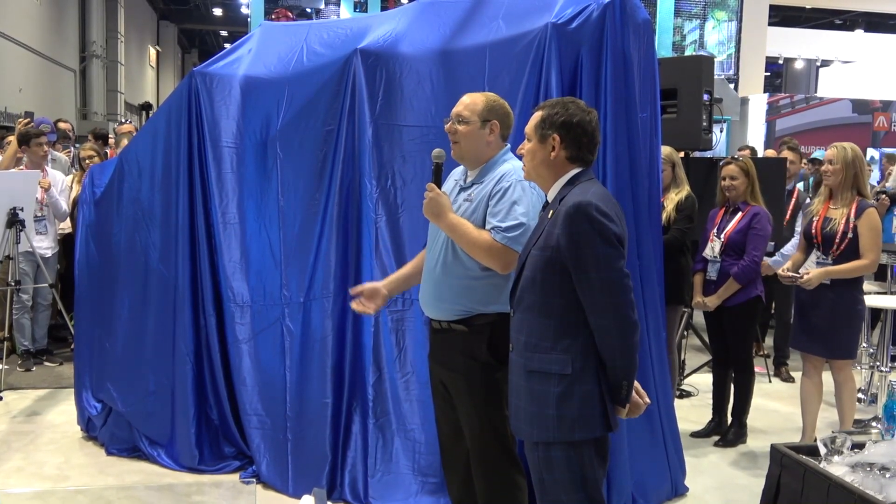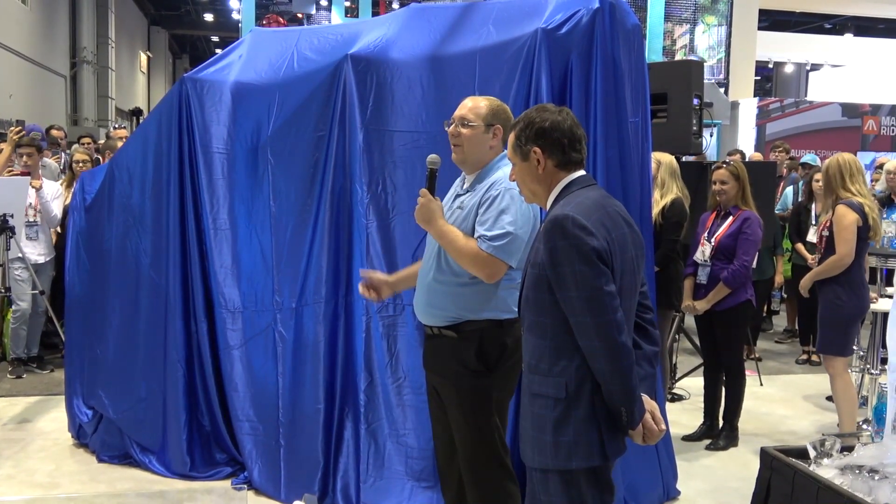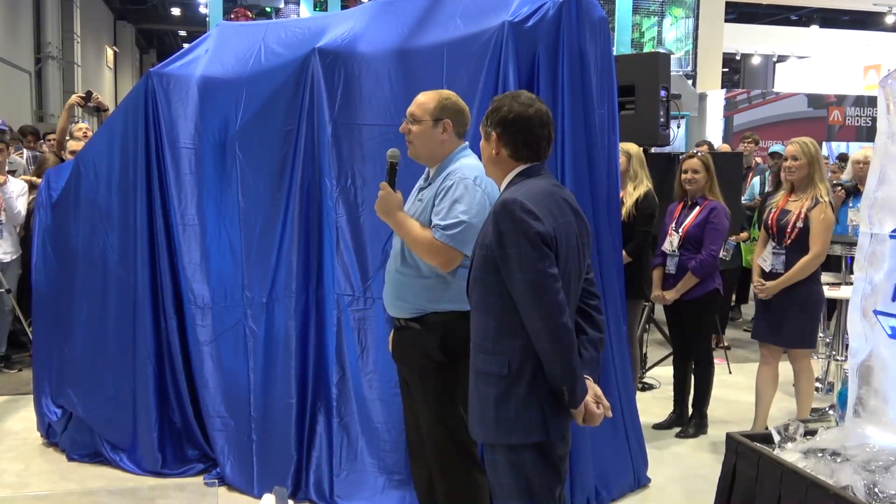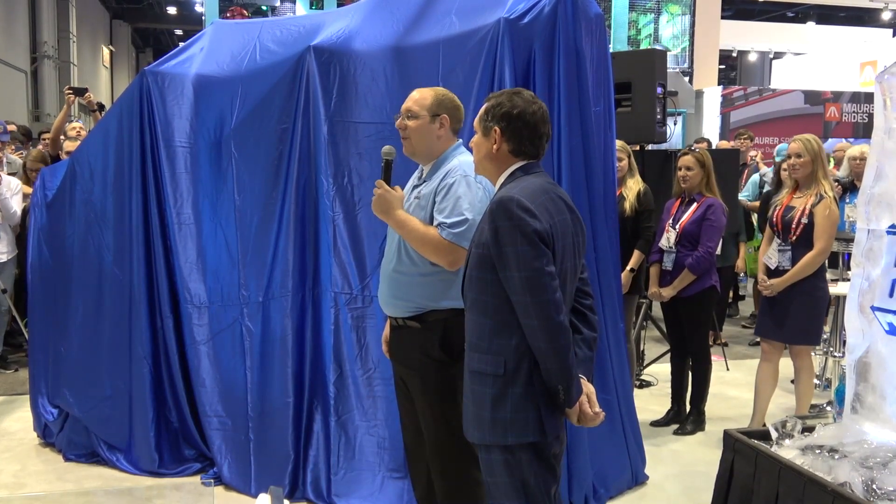Today, what we are here for is to see the ride vehicle — the ride vehicle that you'll be riding this spring on Icebreaker. Before we do that, I'm going to turn it over to Tim Shea to say a few words.